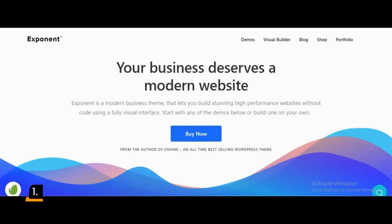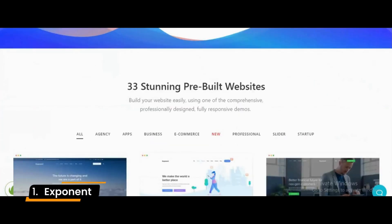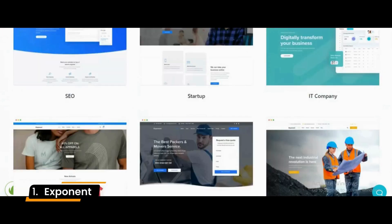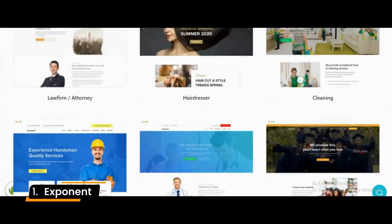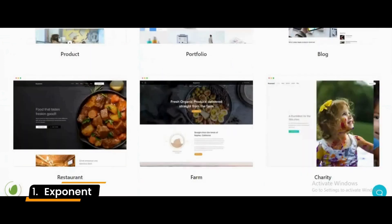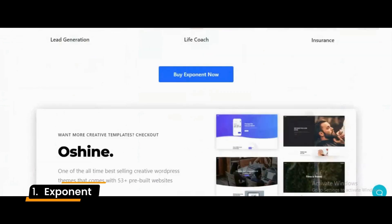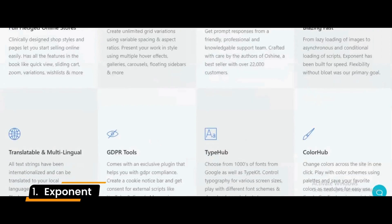Number 1: Exponent. The Exponent business theme allows you to build a modern website with its intuitive and fully visual header, footer, and page builder. It offers 26 demo sites for various businesses, including marketing, corporate, and IT, to instantly create your website. We recommend Exponent for project-based businesses, as you can customize portfolio layouts to show off your best work. Moreover, it's fast, multilingual-ready, and compatible with WooCommerce.